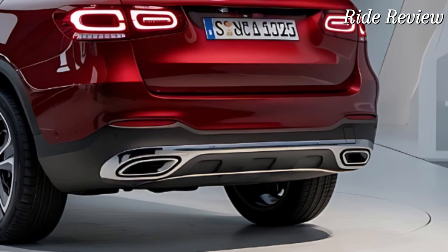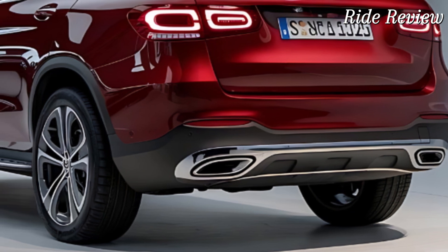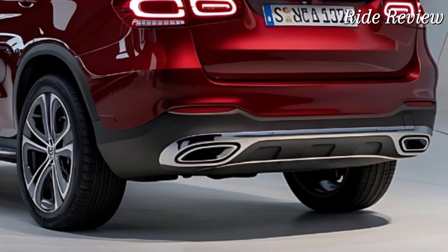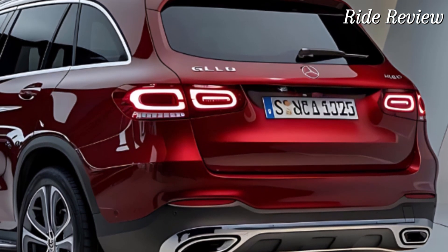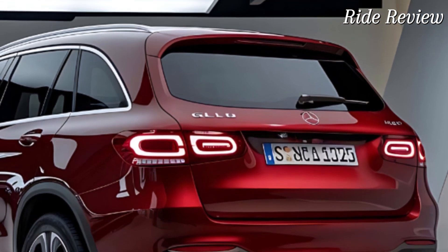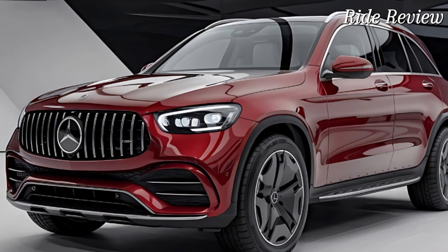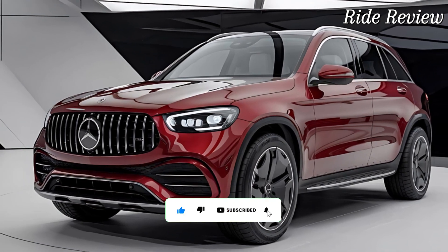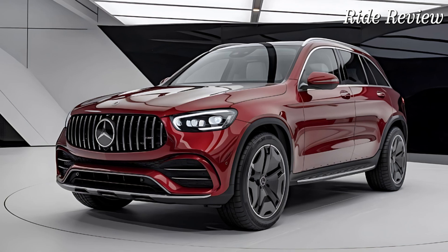So, what makes the 2025 Mercedes-Benz GLC stand out in a crowded SUV market? It's the perfect blend of luxury, performance, and cutting-edge technology. Whether you're commuting to work, going on a road trip, or just want a vehicle that reflects your lifestyle, the GLC has you covered. Thanks for tuning in to this episode of Ride Review. If you enjoyed this breakdown, don't forget to like, subscribe, and hit the bell icon so you never miss a review. Drive safe, and we'll see you in the next one.